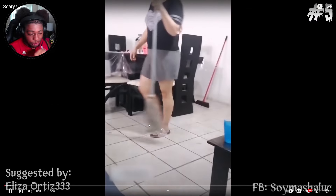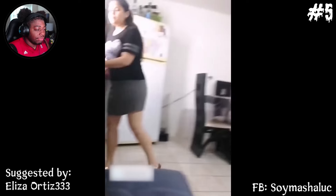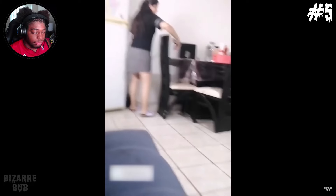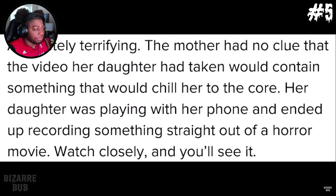A child is recording her mother in the kitchen when something downright creepy is caught on camera. Eliza Ortiz, who suggested the video, writes: absolutely terrifying. The mother had no clue that the video her daughter had taken would contain something that would chill her to the core. Her daughter was playing with her phone and ended up recording something straight out of a horror movie.